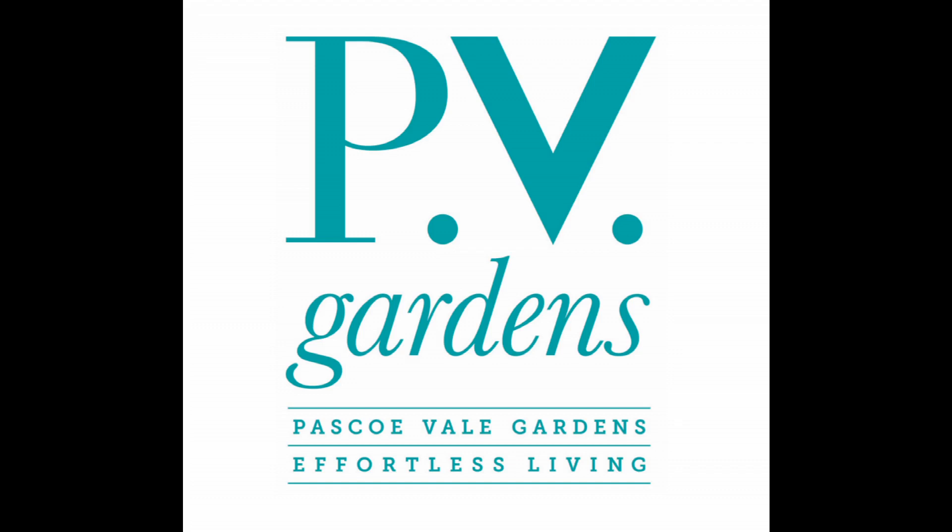Hi, my name is Pauline Young and along with my colleague Linda Howlett, we are the sales consultants here at Pascoe Vale Gardens Retirement Village.